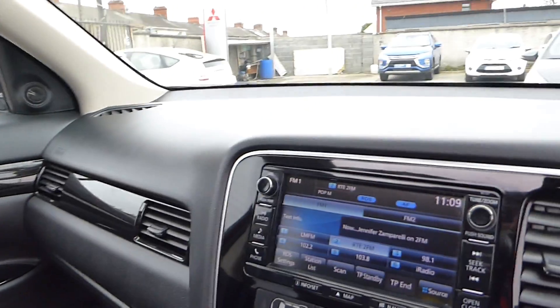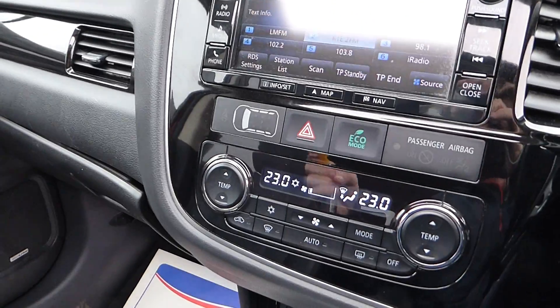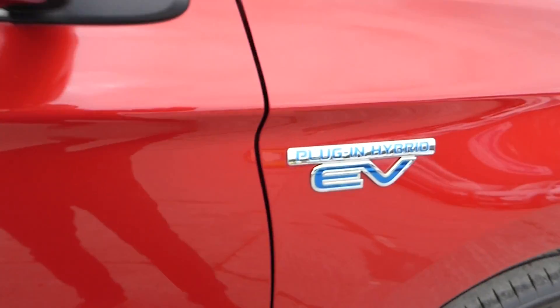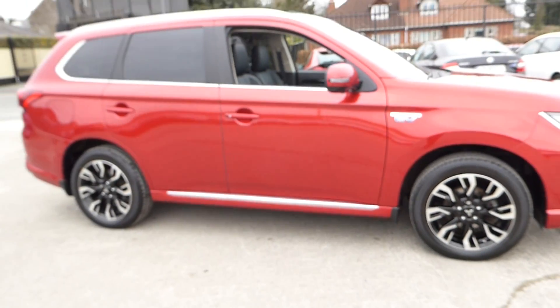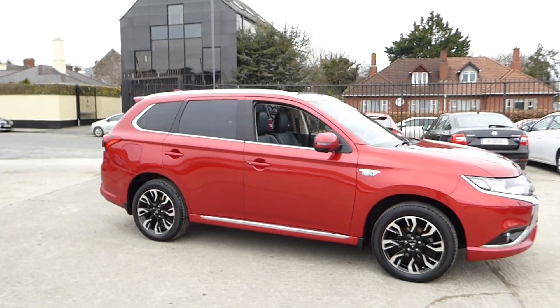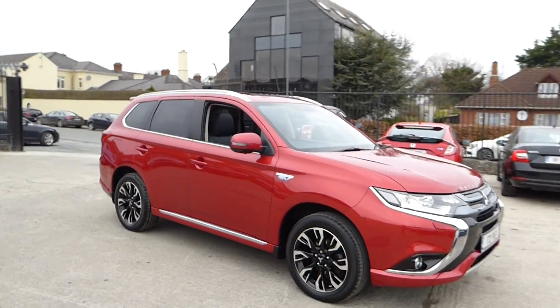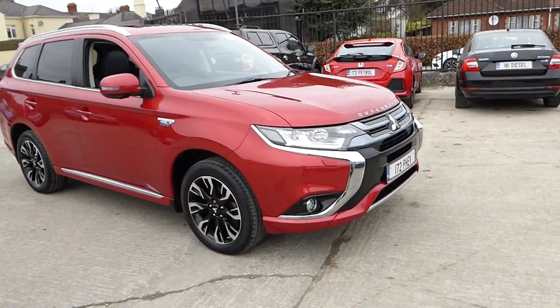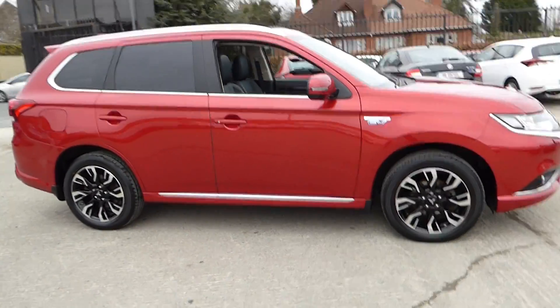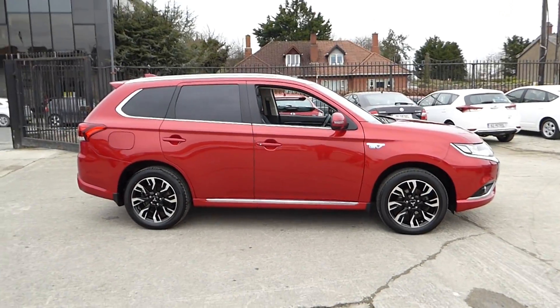This is a Mitsubishi Outlander 5H4 spec — very high spec. Also comes with an auto-dimming rear view mirror. Plug-in hybrid EV, presented in immaculate condition. 172 reg, available here at McCabe's Mitsubishi, Sean O'Carroll Street. Eircode A92 V525.